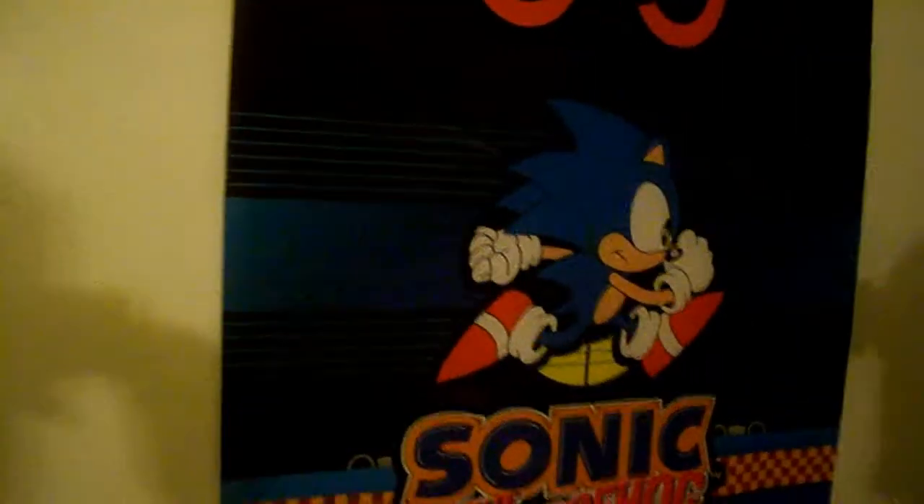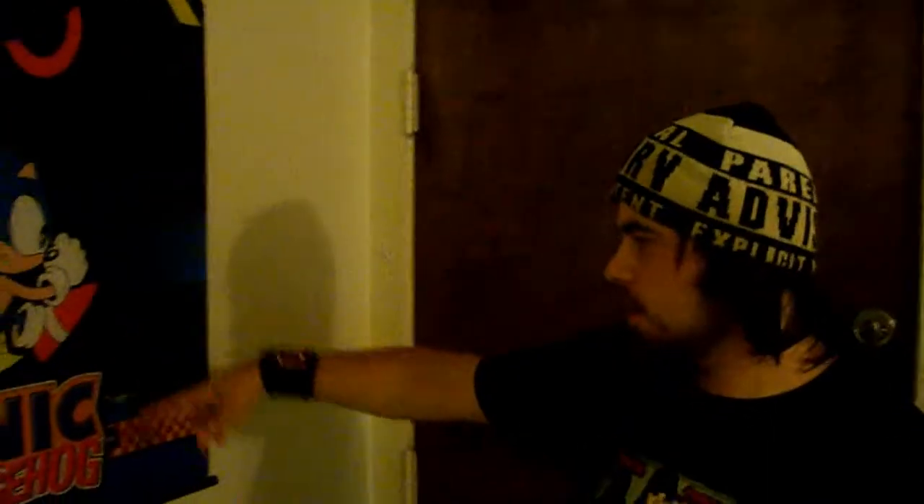I got this over at Video Games Etc. for $15. I thought it was a steal — it's basically a wall scroll of Sonic CD. When I saw it I had to get it. $15, you can't beat that.